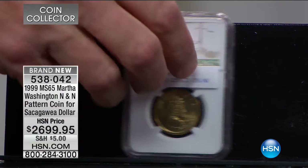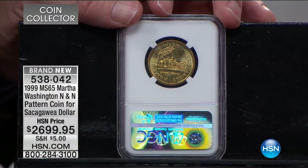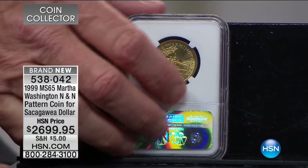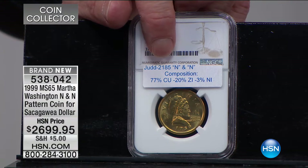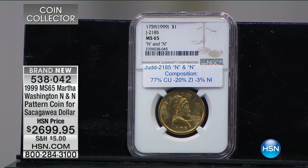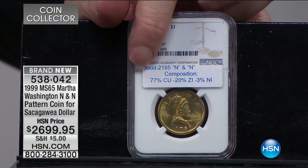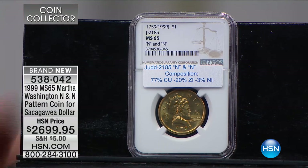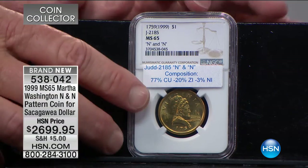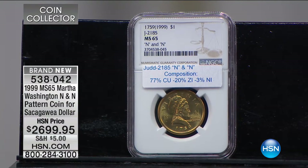They did this by striking the coin with Martha Washington on the obverse and Mount Vernon on the reverse. They struck this coin to test the composition — this is Judd number 2185. The Judd catalog catalogs all United States patterns. They determine all the different patterns ever made by the government where they strike a coin just testing whether it can be a coin. The composition of this particular coin is 77% copper, 20% zinc, and 3% nickel. It's called N-and-N because they just very crudely put dots on the coin since it's a test coin.